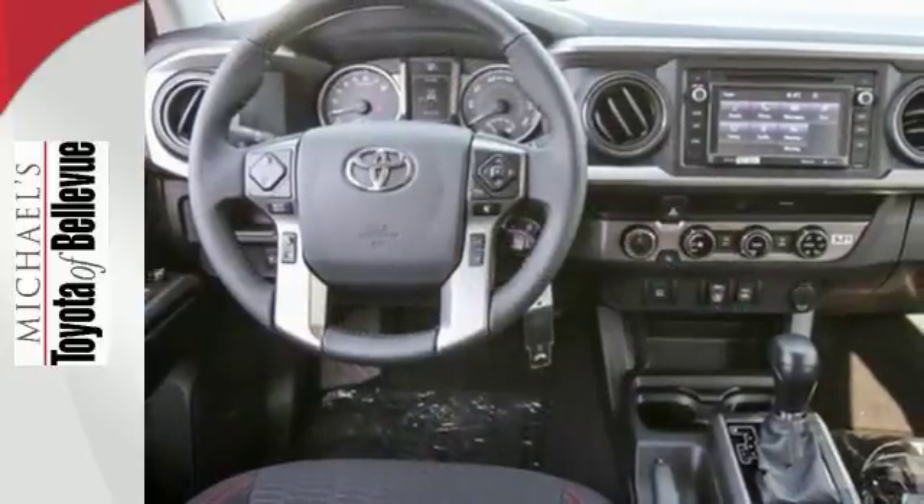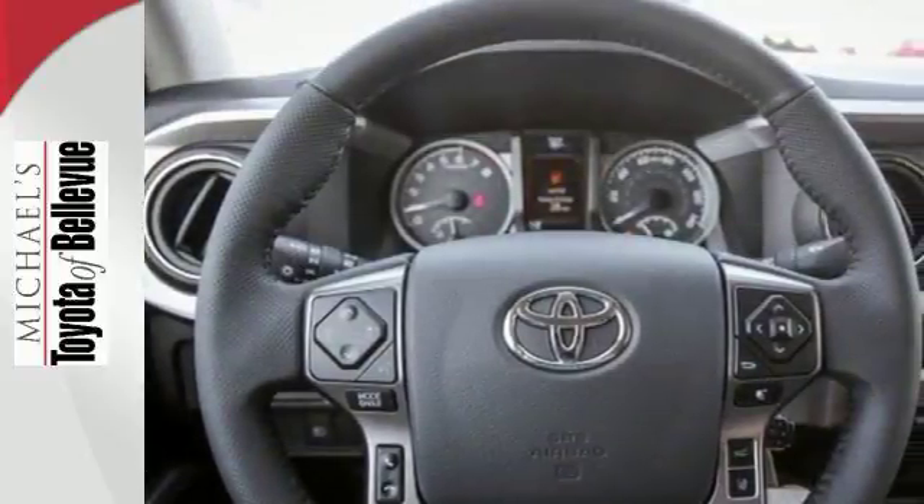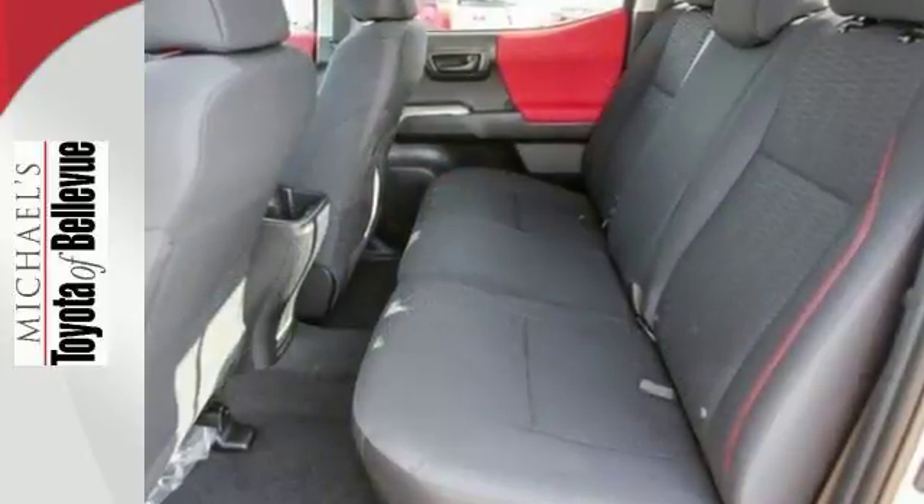Toyota Safety Sense protects you with included pre-collision system with pedestrian detection, lane departure alert, automatic high beams, and full-speed range dynamic radar cruise control.